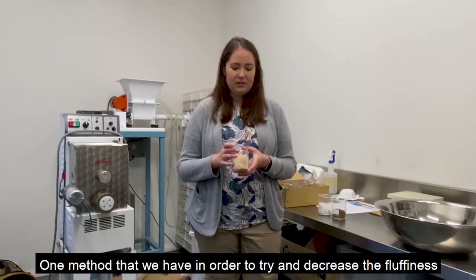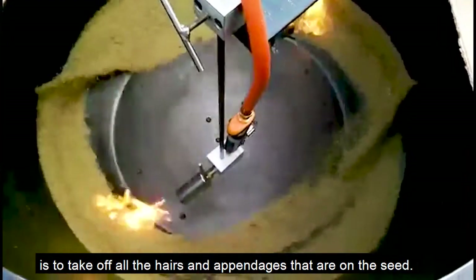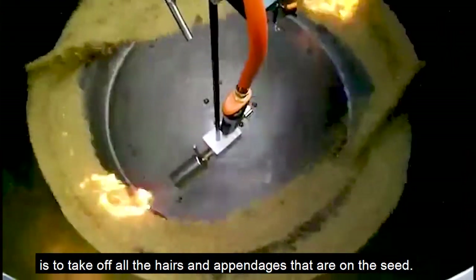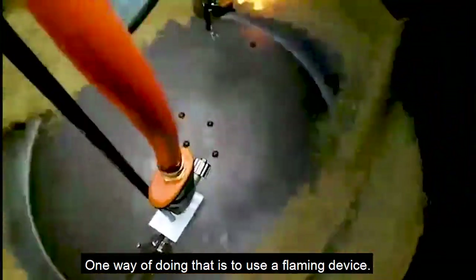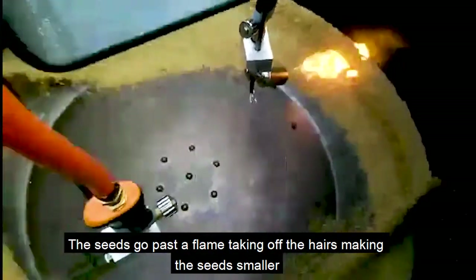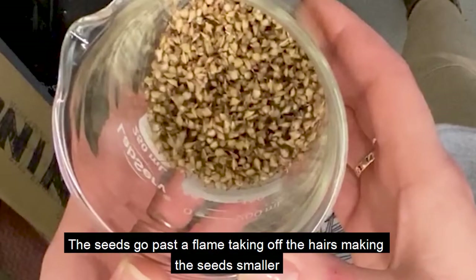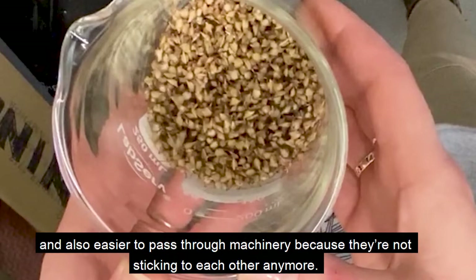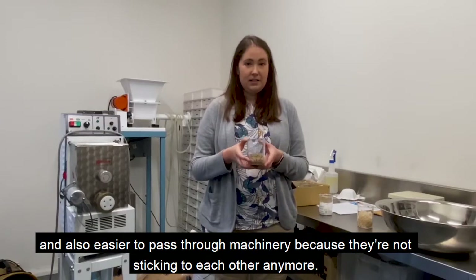One method to decrease the fluffiness is to take off all the hairs and appendages on the seed, and one way of doing that is to use a flaming device. The seeds go past a flame, taking off the hairs and awns, making the seeds smaller and also easier to pass through machinery because they're not sticking to each other anymore.